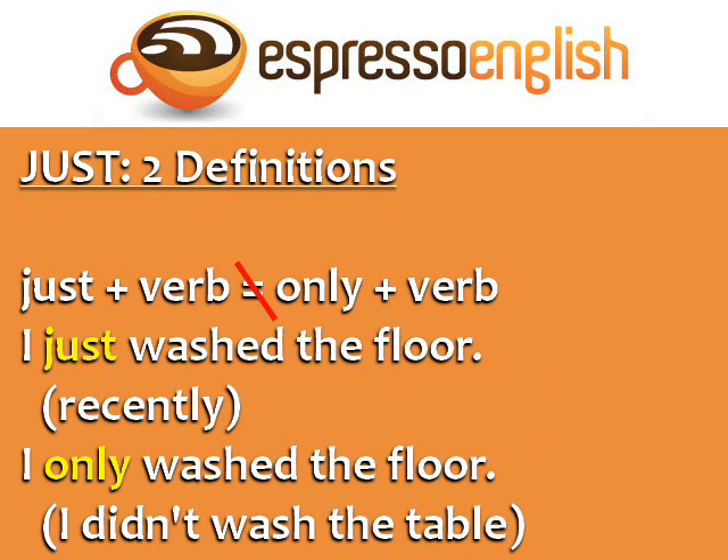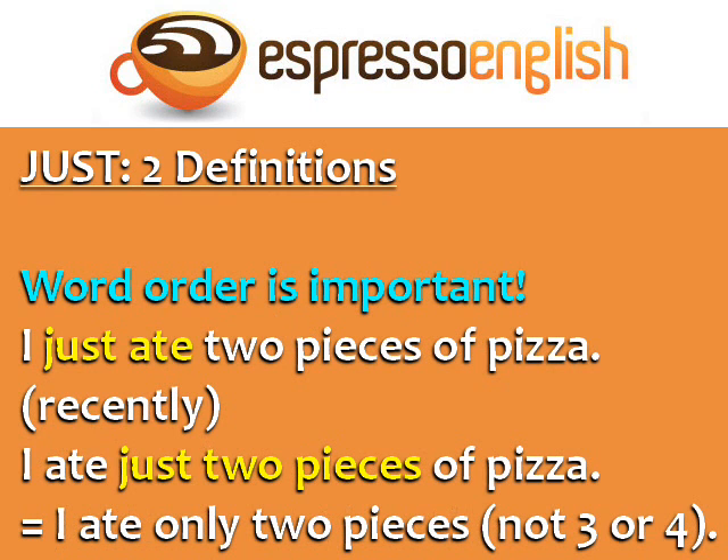However, just plus a verb is not equal to only plus a verb. The sentence I just washed the floor means I washed the floor recently. The sentence I only washed the floor means I washed the floor, but I didn't wash the table or anything else.